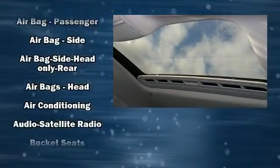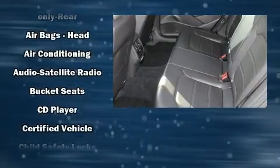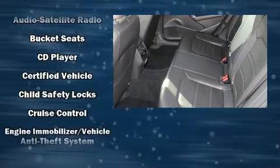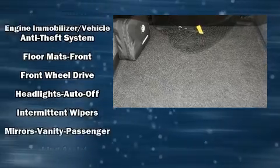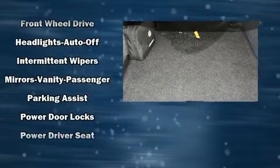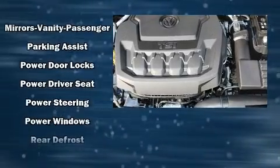Passengers are protected by various safety and security features including dual front impact airbags, head curtain airbags, and four-wheel disc brakes with ABS. With electronic stability control supplementing mechanical systems, you'll maintain precise command of the roadway.